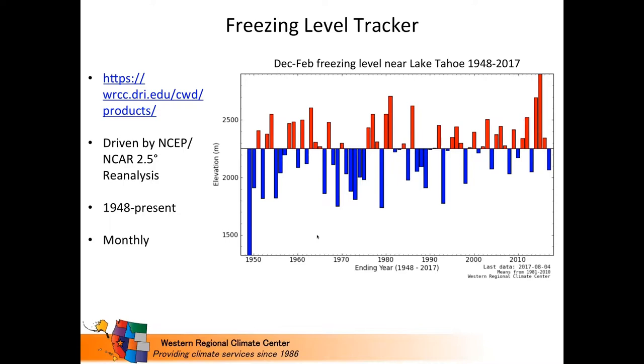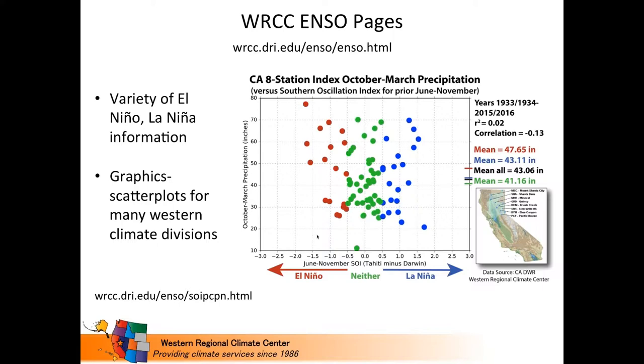The North American Freezing Level Tracker allows you to look at time series of freezing level. It's driven by the NCEP/NCAR 2.5-degree reanalysis dataset going back to 1948, on a coarse two-and-a-half degree grid, so you're limited in the locations you can select, and it operates on a monthly timescale. For example, looking at December–January–February freezing level at the point closest to Lake Tahoe from 1948 to 2017, you can see a general rise in freezing level over time. It looks at both wet and dry days, not just wet days — a good way to look at snow level rise and variability over time.